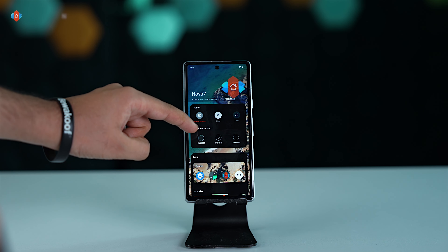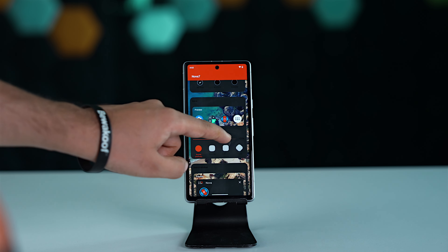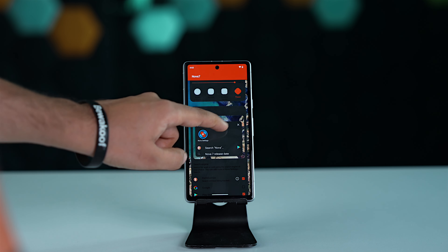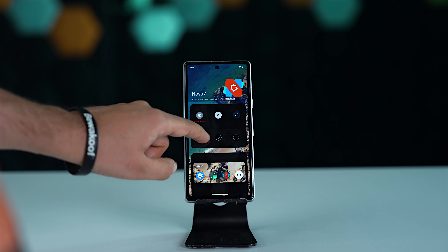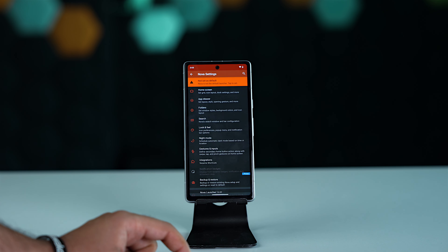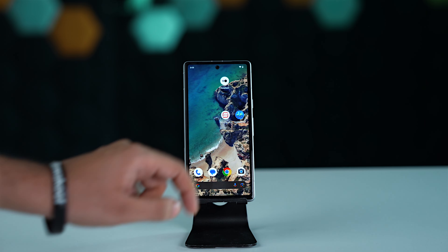With Nova Launcher Prime, you get an Android launcher with different types of home screens and it's super customizable, which is why it's very popular. You can easily change your icon pack and switch from light mode to dark mode. In the paid version, you also get extra features like hiding apps and gesture controls.